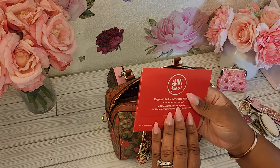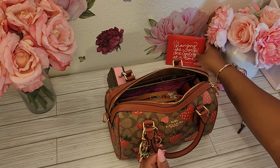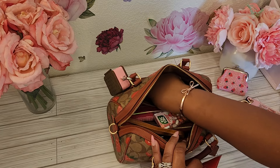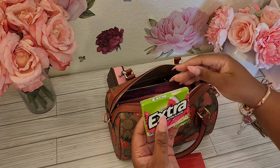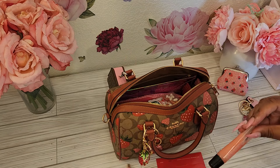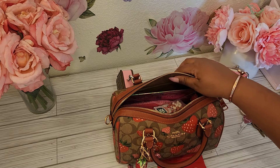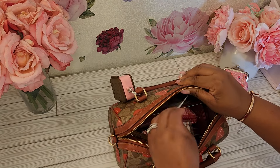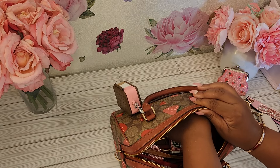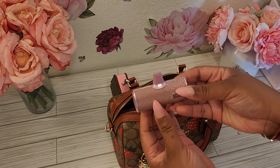Inside the bag, here's an overview. At the very top, I do have my keys from Victoria's Secret — so cute. That's my house key and it says love. I also have my strawberry coin purse that I got from She-In, and it does have coins in it. I do have a feminine pad in here — I'm going to put that back inside after I get the other stuff out.